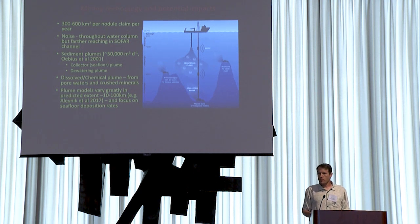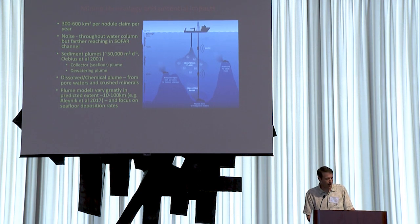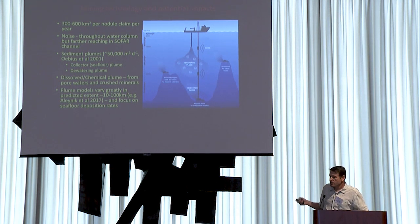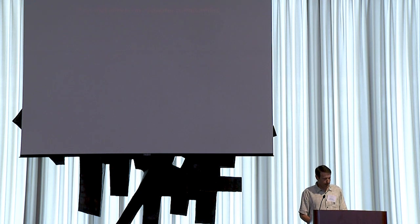A big question is: how big are these plumes? The answer is we don't know, because mining hasn't happened yet. Plume models focused on the seafloor suggest collector plumes could travel tens to over 100 kilometers. A single study on a dewatering plume suggests fine clay particles could have a residence time of over a year in the water column and spread for as much as 1,000 kilometers. But we don't know — we need more empirical study and more modeling.